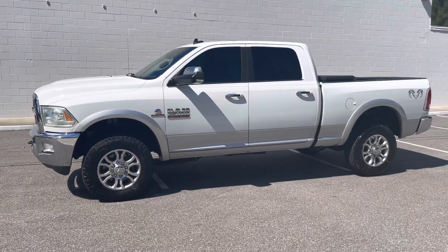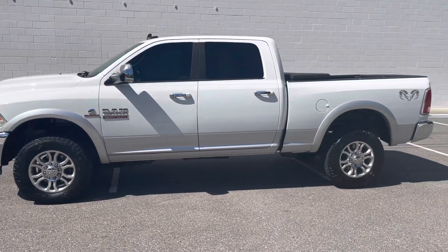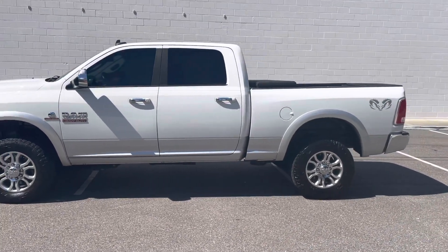Hey diesel fans, Richard from Greenwise Motors here. We got us a 2015 Ram 2500 Laramie shortbed.